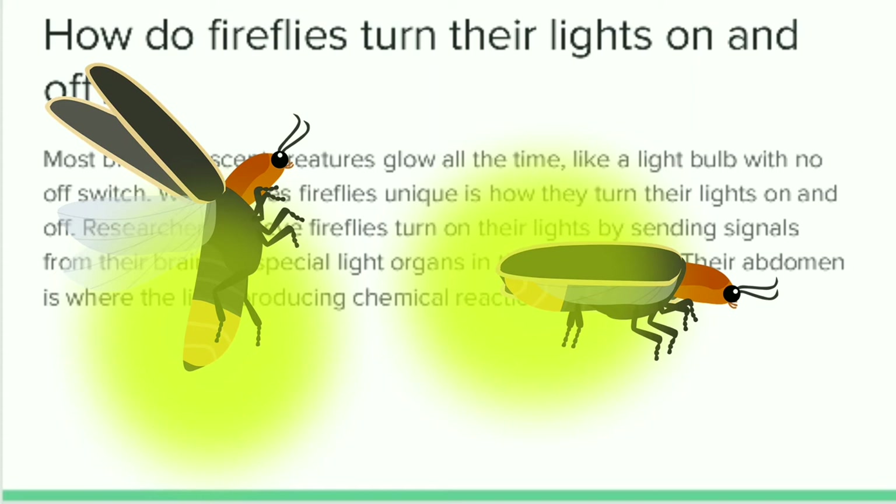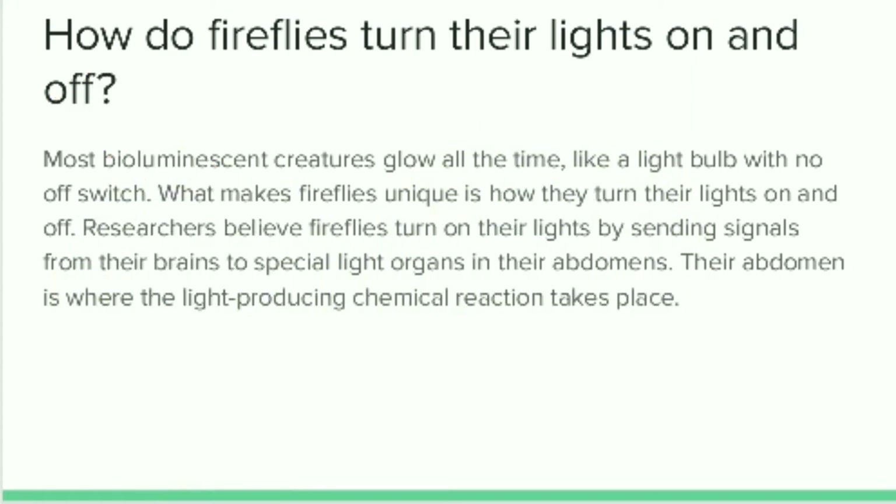Lightning bug flashes happen in the blink of an eye. While we can't tell the difference, female lightning bugs know exactly what they are looking for. Research has also found that female lightning bugs prefer flashy males. Some females prefer to mate with males that have the longest flash, while others prefer males that flash the fastest.